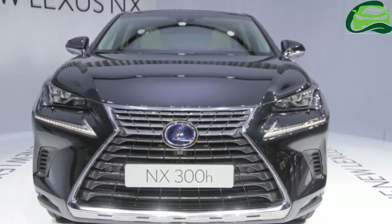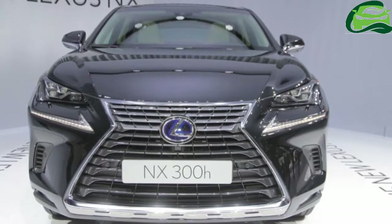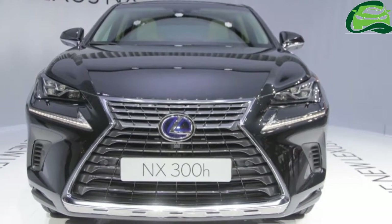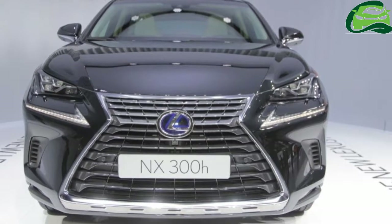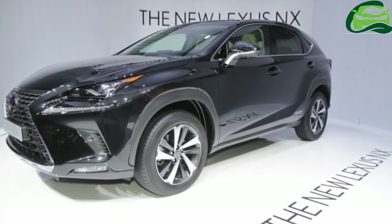Lexus entered India with the Lexus LS and Lexus RX earlier this year. The Lexus LX followed later. According to a report from Autocar India, Lexus will launch its fourth model in the country on 17 November.